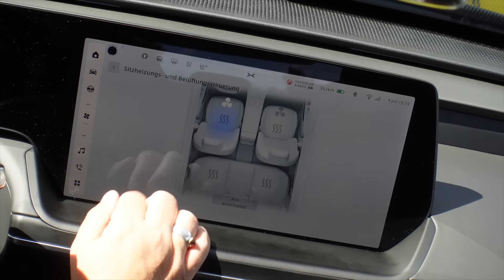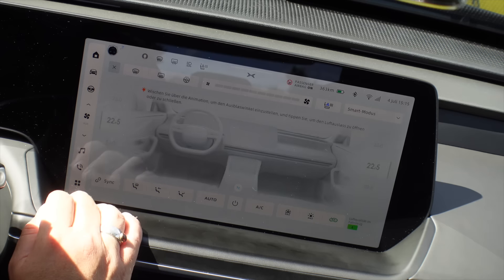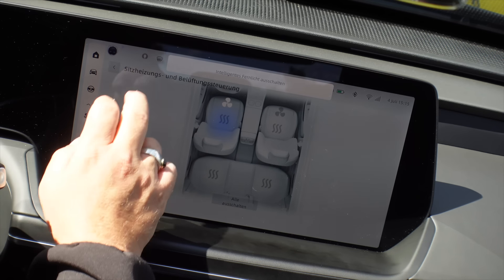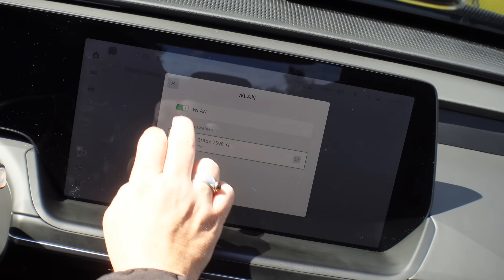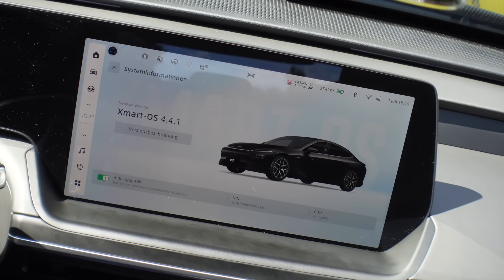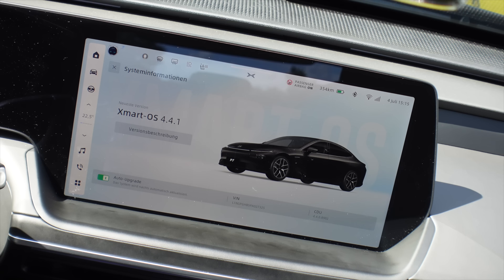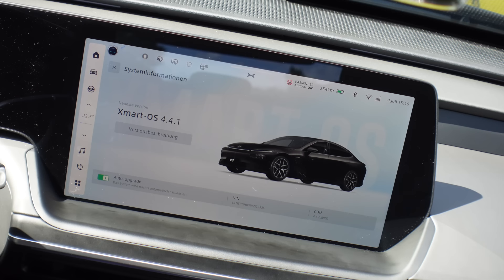There's seat ventilation and seat heating for both sides; rear has heating only. Of course automatic lights, automatic dimming, heated rear window, and so on – like all other cars. You can also connect the car to WiFi, which I've done, hoping an update will come. Currently OS version 4.4.1 is installed. It's set to auto-upgrade and you can view version notes directly in the vehicle. Lane changing with the X-Pilot works flawlessly – set the indicator and it changes lane. The connectivity is supposed to be free of charge.